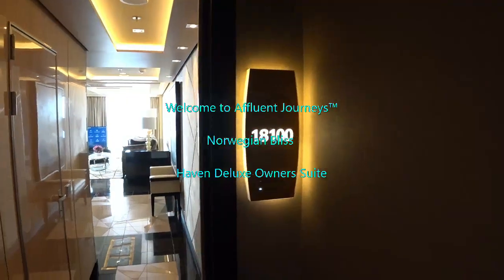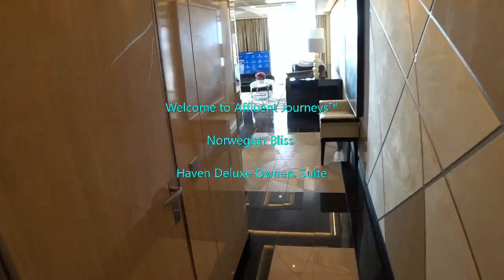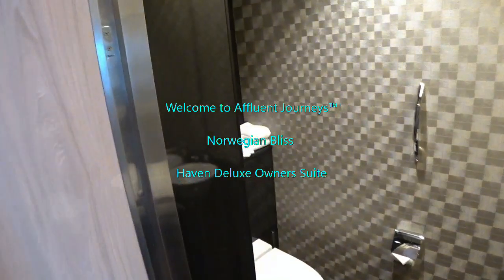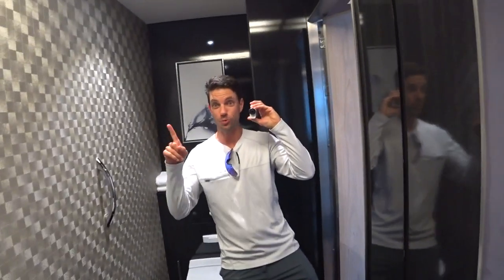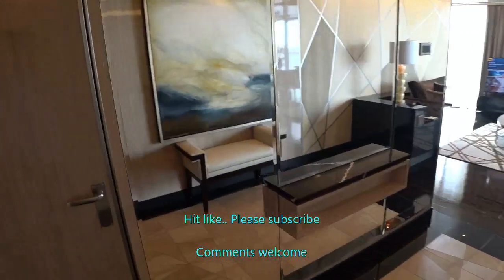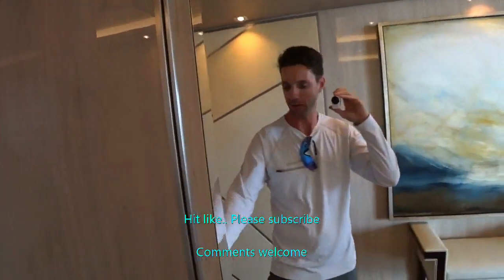We're looking at the H2 owner suite on board the brand new Norwegian Bliss. This is the half bath here in the main foyer. Hi guys, I'm Mike. Welcome to Affluent Journeys — that's my website affluentjourneys.com. This is actually the COO's room here on the cruise today, so I've got to make my tour fairly quick.